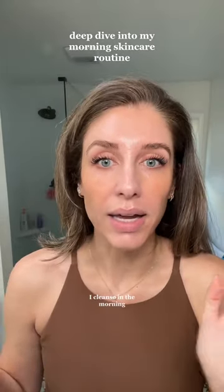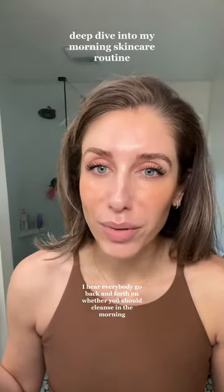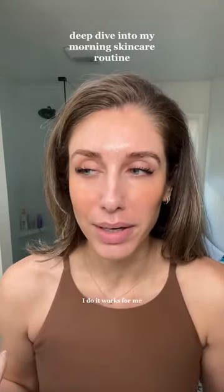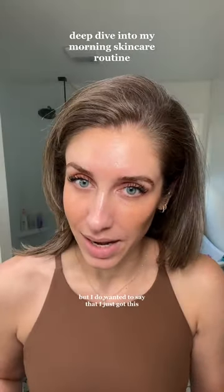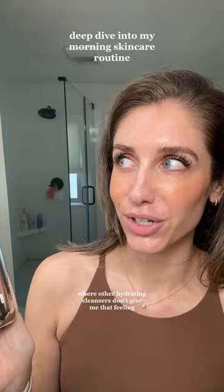First things first, I cleanse in the morning. I hear everybody go back and forth on whether you should cleanse in the morning — I do, it works for me. My CeraVe Hydrating Cream-to-Foam Cleanser has been my OG, a great product for a long, long time. But I just got this non-drying glycerin cleanser from Prequil and I'm very impressed. I've been using it for the last four days and I'm going to keep using it. It's really hydrating and it makes my skin feel clean where other hydrating cleansers don't give me that feeling.